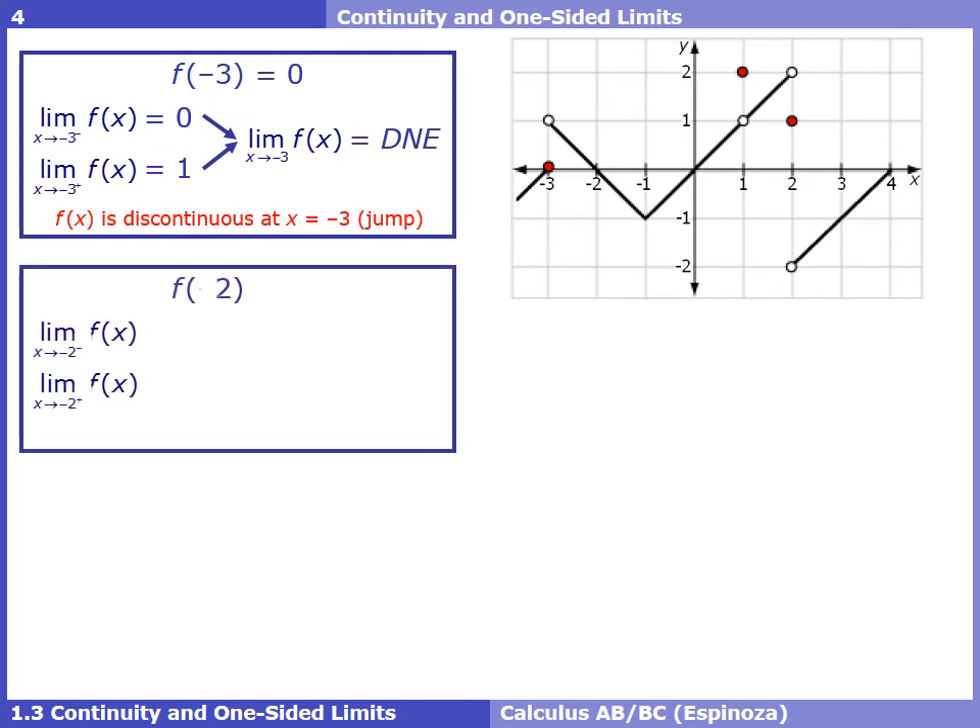At x = -2, there are no jumps or holes, so the y value is clearly 0. The left limit approaching -2 is 0, and the right-handed limit is also 0. The left-handed limit equals the right-handed limit, so the overall limit at -2 is 0. Since the function value equals the limit value, f(x) is continuous at x = -2.